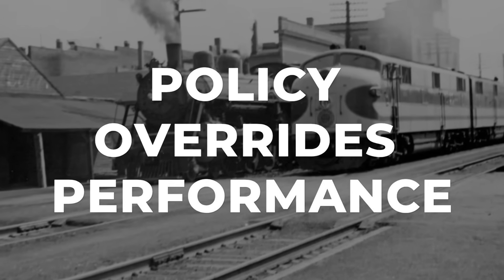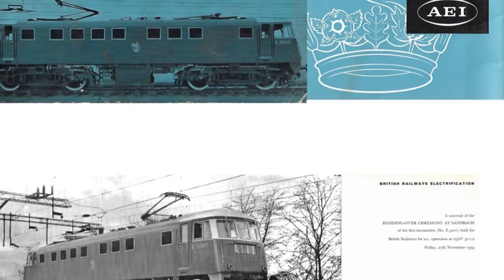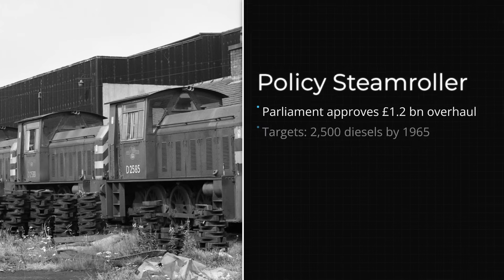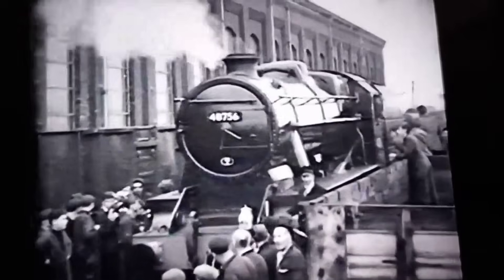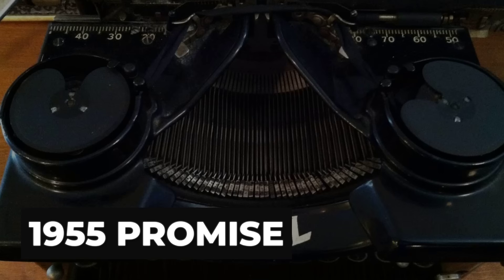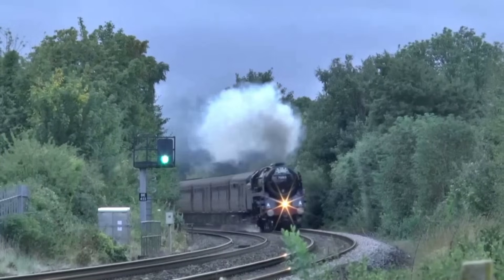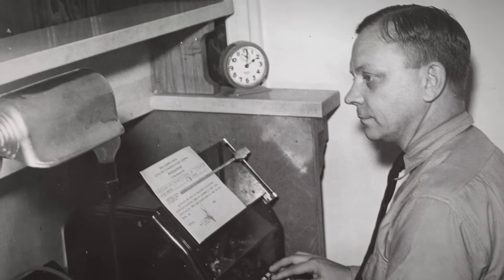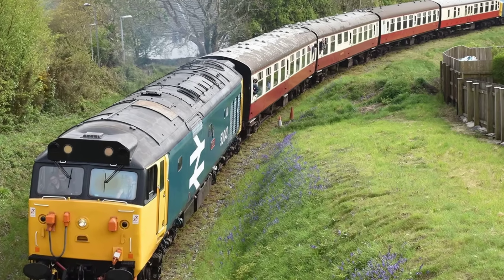In January 1955, British Railways published the Modernization and Re-Equipment Plan, a document that would shape every major decision for the next decade. The plan set out a sweeping agenda — replace steam with diesel and electric power, overhaul workshops, modernize yards, and streamline the entire network. At its core was a promise: within 15 years, steam would be gone from Britain's main lines. The language was clear and confident.